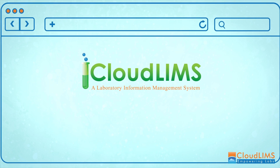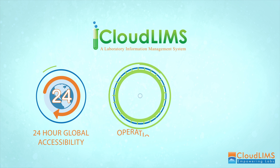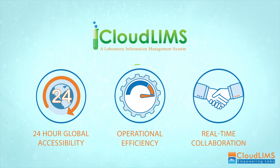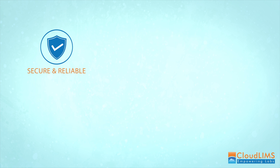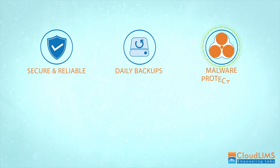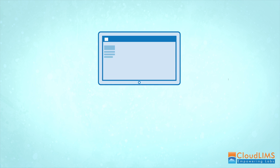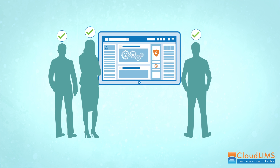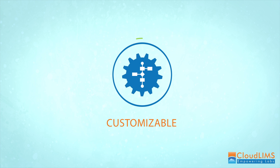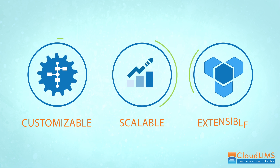But that's not all. CloudLIMS offers 24-hour global accessibility, guaranteed operational efficiency, and a platform for collaboration. CloudLIMS is secure and reliable with automatic daily data backups, foolproof security, and adherence to regulatory guidelines. It provides a completely configurable user-based access control. CloudLIMS easily accommodates workflow changes, saving costly customization.